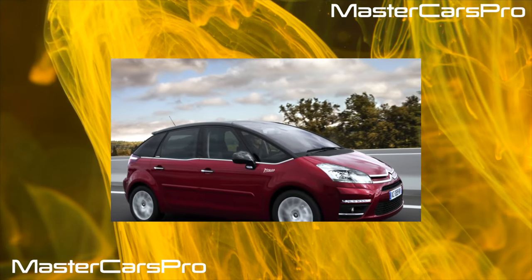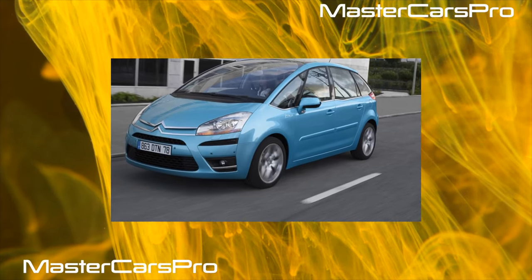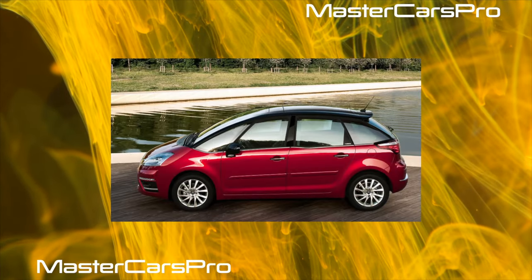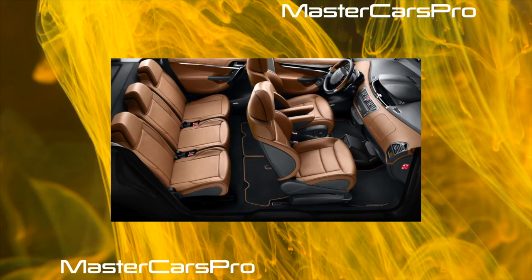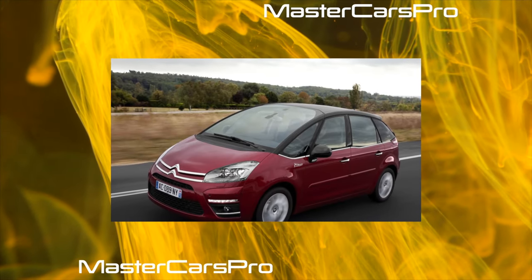This Citroen minivan can be safely called one of the brightest representatives of its class. Its extraordinary design was and still remains the main trump card in confrontation with competitors. It turned out to be so unusual and advanced that it does not look outdated and boring even today, when dealers offer an even more futuristic generation of this model.